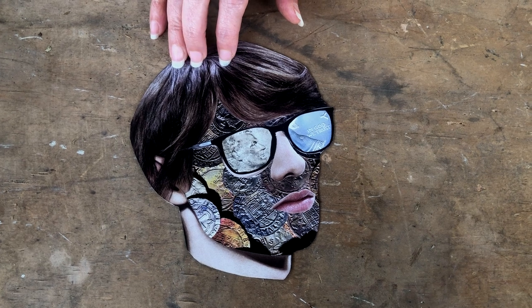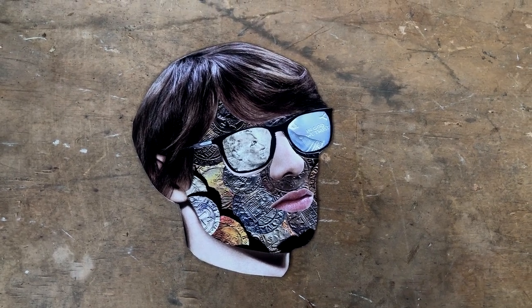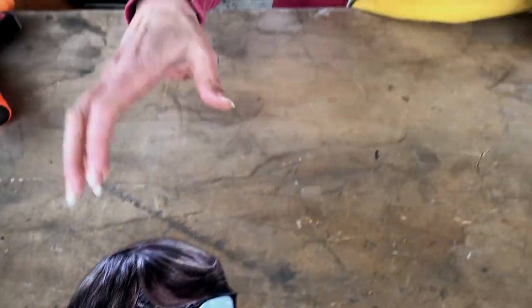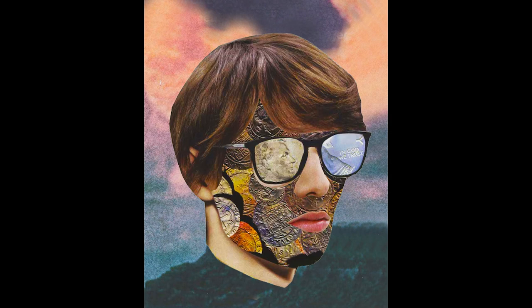I call this piece All the Money in the World. It is a reference to my own collage techniques where I take the model space, cut it out, save the features, and put ephemera on the back within a template. This is actually one of my favorite pieces also, and I did scan it into Photoshop and gave it its very own background.